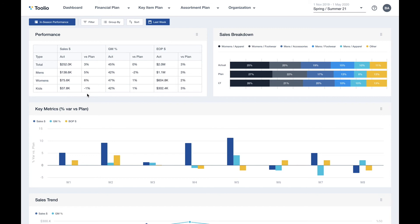Typically, retail plans are separate from the actuals data, so it requires a lot of effort to stitch the two together in order to track your progress and re-forecast effectively.